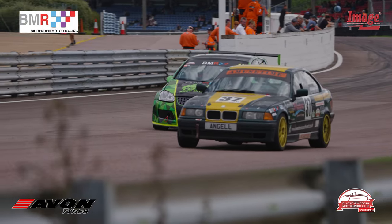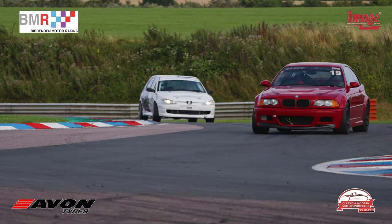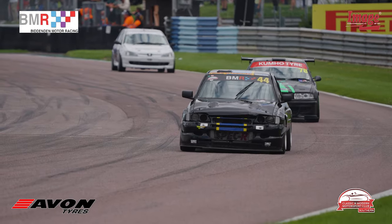Bassett had been running in a strong sixth place overall until his car got stuck in fourth gear. Despite dropping down the field, he still would win the tin-top group overall.